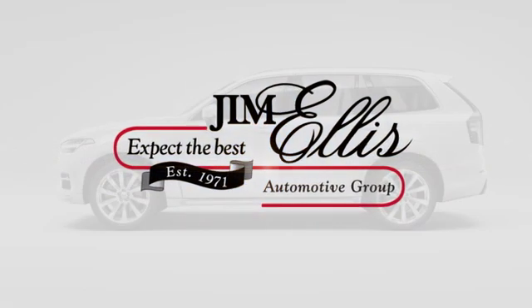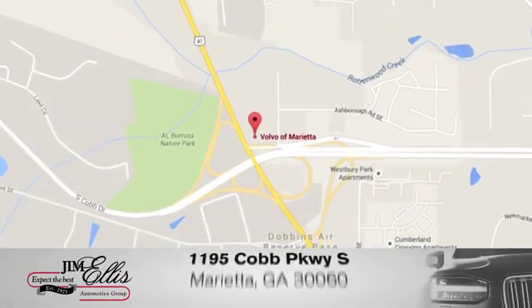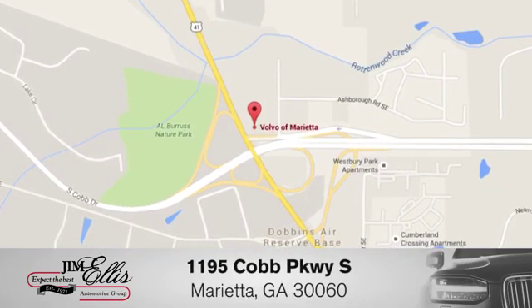Hurry in today for a test drive at family-owned Volvo of Marietta — things are different. We're conveniently located near Dobbins Air Force Base on Cobb Parkway.